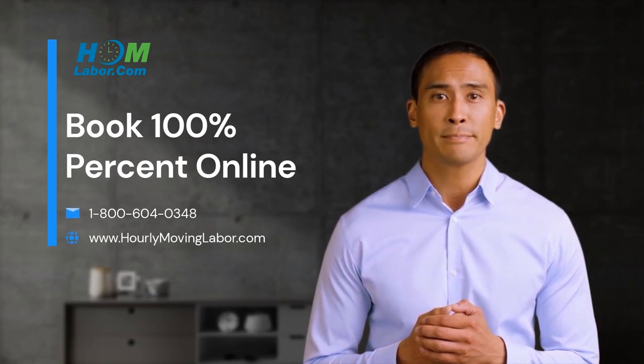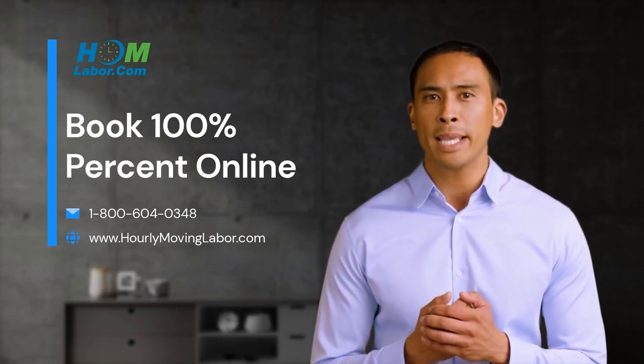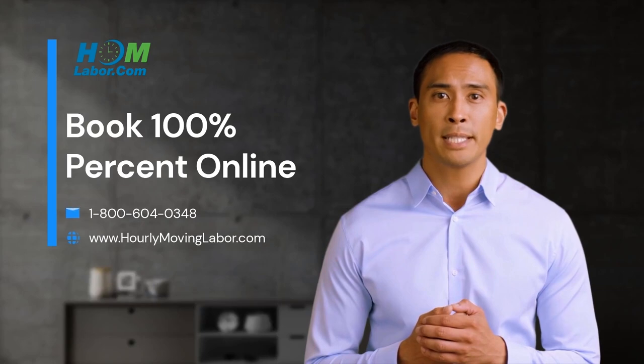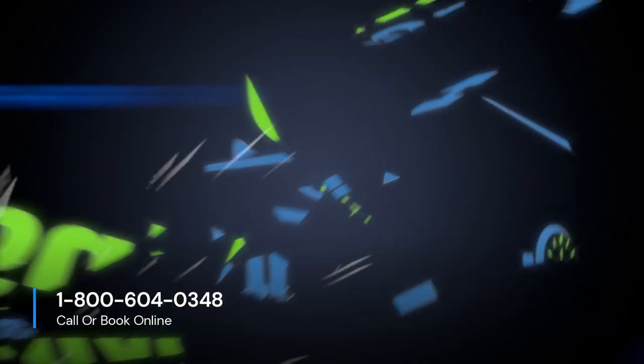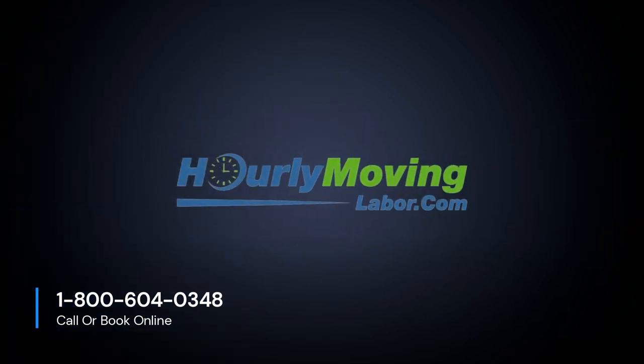Are you still there? Click the link — it takes 5 minutes to book unloading help online. I promise. Plus, it's super easy. Thanks for watching. Please visit our website to learn more about other service offerings.